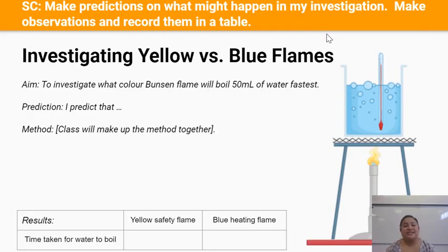For the rest of the lesson we're going to be carrying out our own investigation. The aim of this investigation is to investigate what color Bunsen flame — yellow or blue — will boil 50 milliliters of water fastest.